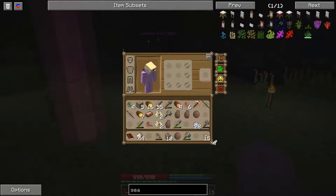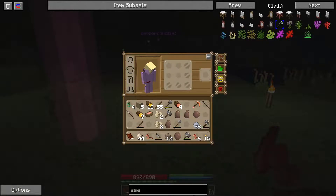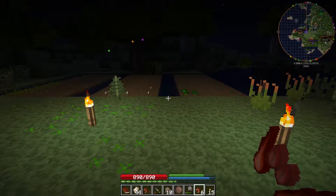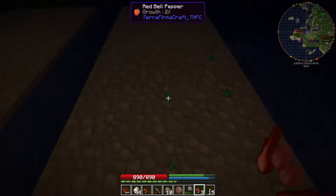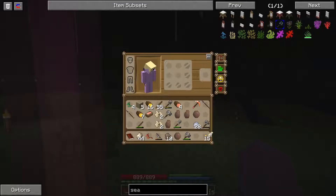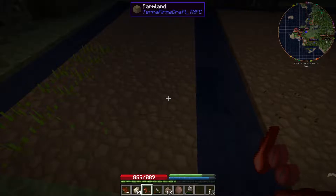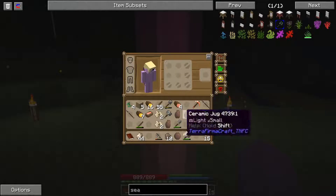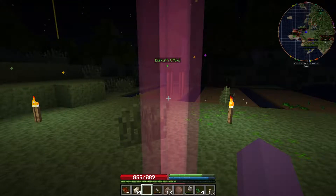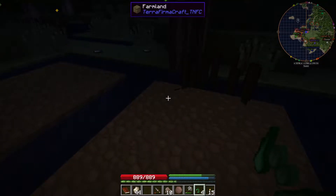We've got jute — jute is good for making rope, we'll need that later. We've also got some red bell pepper and tomato seeds. Red bell peppers I think are the same. I found a lot of these. Just keeping my eye out for mobs. Tomatoes were A, so we'll plant ourselves some A crops. And then the last thing is jute — I believe it's B. So we'll plant some jute. We'll plant it in the B area because it's a non-food item.